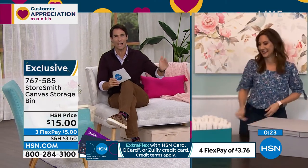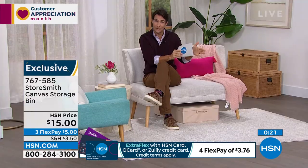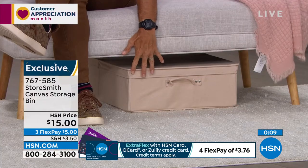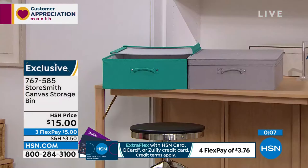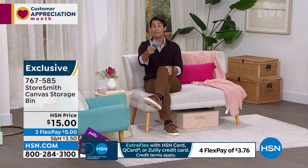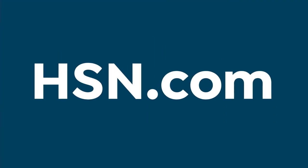That's going to be the theme you hear this hour: have a place to put those things. We already have a lot of people on the phone picking this up at fifteen dollars. Your colors: tan, teal, and gray. The gray is the most popular this morning — less than a thousand left in the gray. Fifteen dollars — only a five dollar flexible payment. Before I move on, let me give you a heads up of what's coming up at the end of the hour.